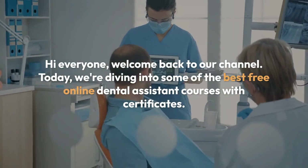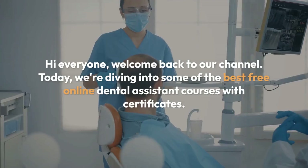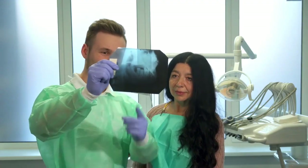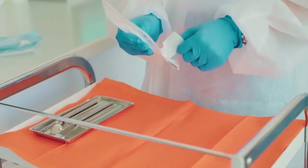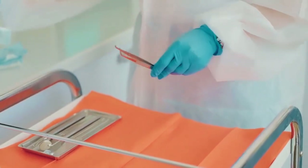Hi everyone, welcome back to our channel. Today we're diving into some of the best free online dental assistant courses with certificates. These courses can be a game changer for anyone looking to enter the dental field or enhance their existing skills. Let's get started with our top picks for online dental assistant courses that offer certificates upon completion.